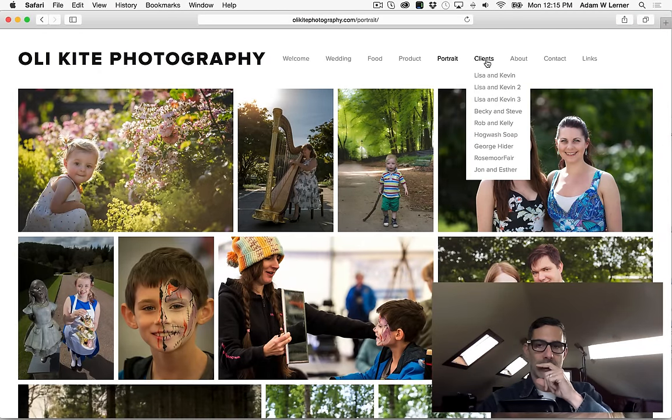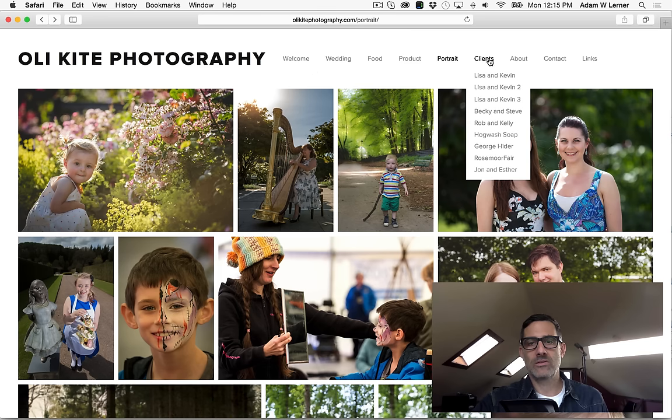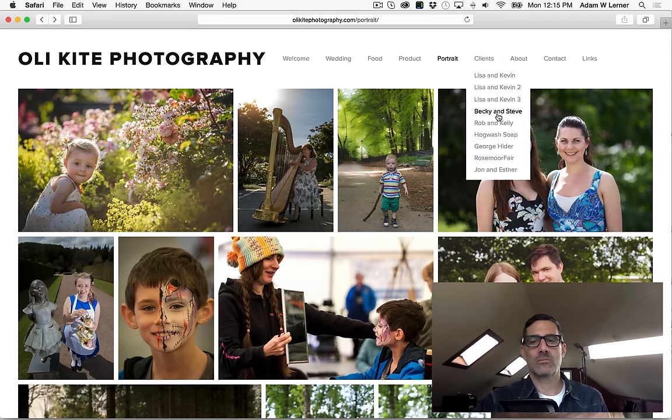It looks like these are client galleries — private galleries. You've got three galleries for Lisa and Kevin and just a handful of others. That's cool, but you could kind of bury this somewhere. It doesn't have to be so prevalent. Not a big deal — let's move on.